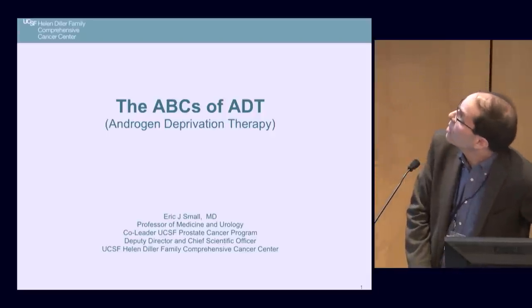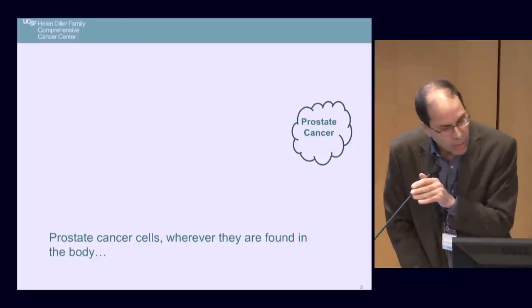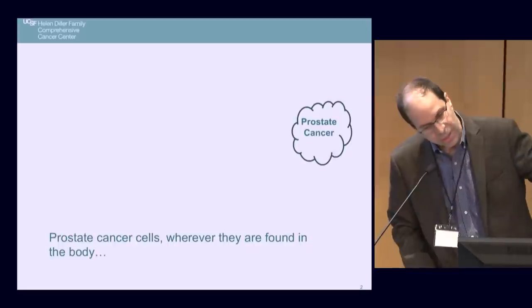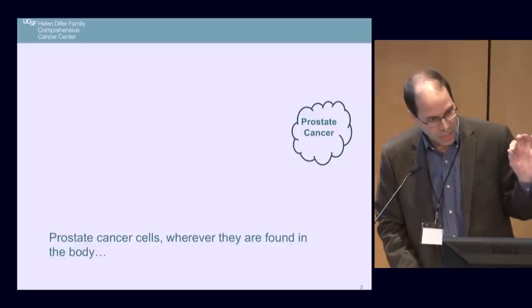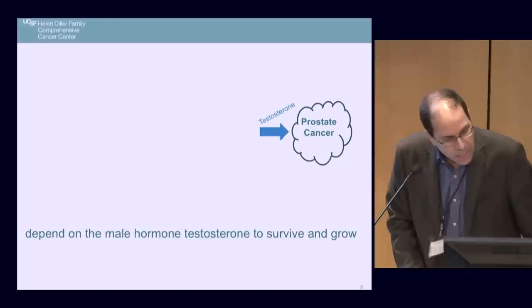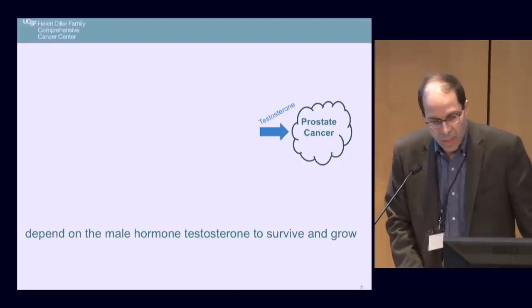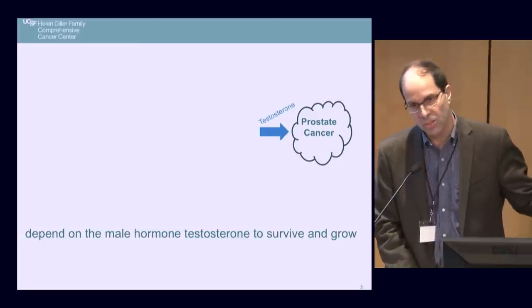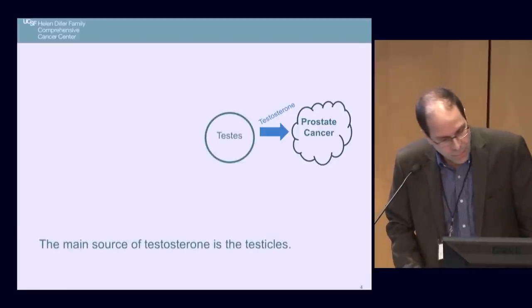Prostate cancer cells, wherever they are, all behave the same way. When I talk about prostate cancer, I'm not talking just about the cancer in your prostate gland, but wherever those cells are in your body — whether I can see them or not, whether they're visible on a PSMA PET scan or any scan. These prostate cancer cells depend on the male hormone testosterone to survive and grow. There is no cancer more dependent on a growth factor than prostate cancer is on testosterone.